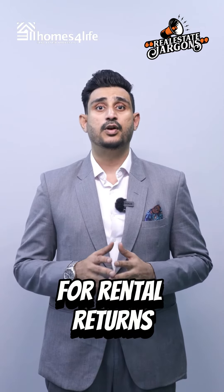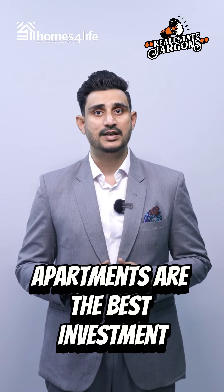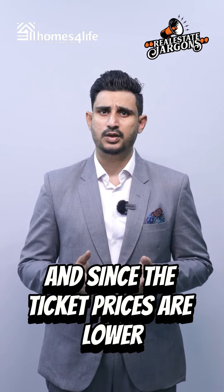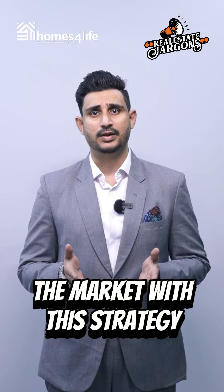Number one: rental returns. For rental returns, apartments are the best investment as they reap around 8 to 10% generally. And since the ticket prices are lower, it's easier to enter into the market with this strategy.